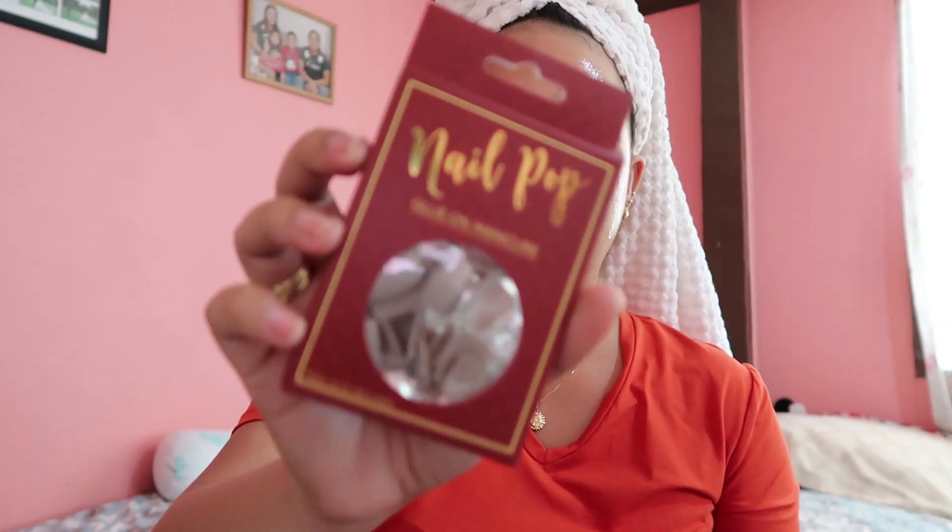Since I'm going out later, I'll attach one set now. I already have dates planned for when to use each set — this one is for Christmas, and this one is for Sinulog, which is coming up in January. So I'll set that one aside for now and use this one today.